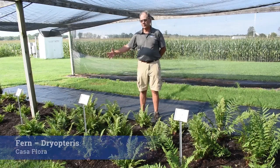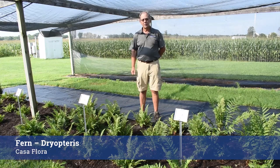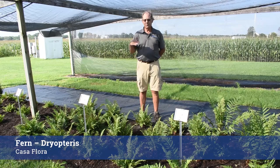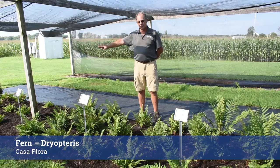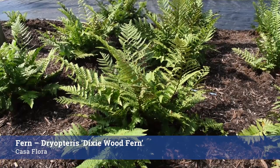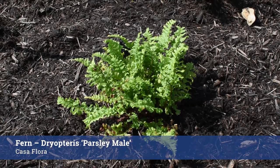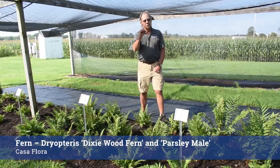A number of wonderful Dryopteris were entered as well by Casa Flora of Texas — really great garden plants, in my opinion. The whole genus is wonderful. We have this array of wonderful species and cultivars, each almost unique for their individual application in gardening. This is the Dixie Wood Fern over here — the biggest one in the series we're growing. And then here's the parsley male fern, which is very compact and would be well suited to an intimate garden application along a shady walk. I've grown Dryopteris for many years and haven't met one I don't like.